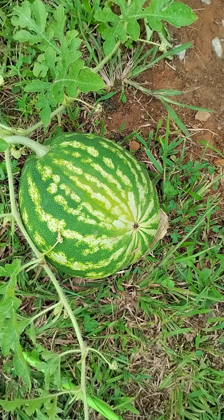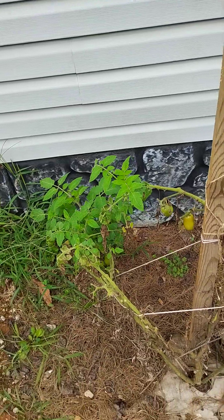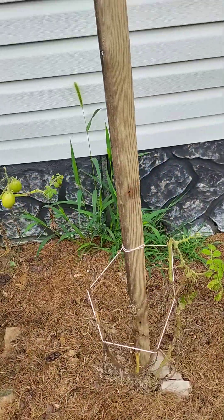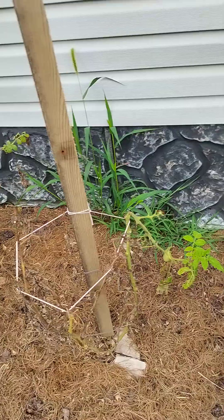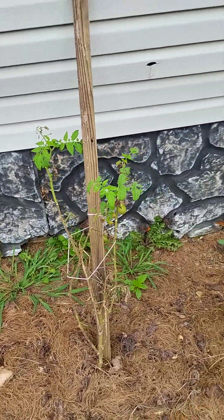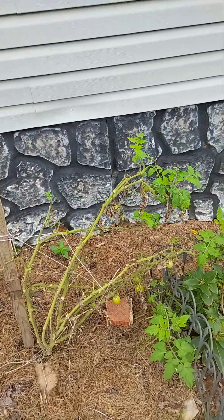Our baby watermelon — ain't he cute? We got a rolling tomato still hanging, even though the deer ate about 50 of them in the middle of the night. And ever since the deer ate them they've looked bad, but they still produce. That's all that matters.